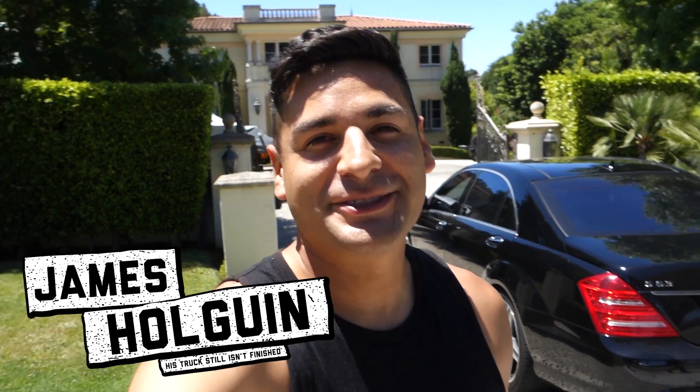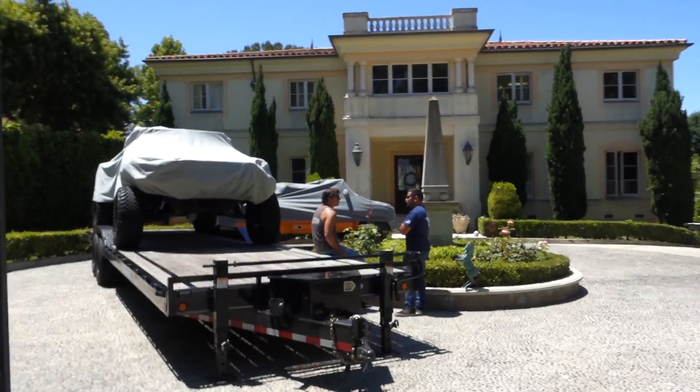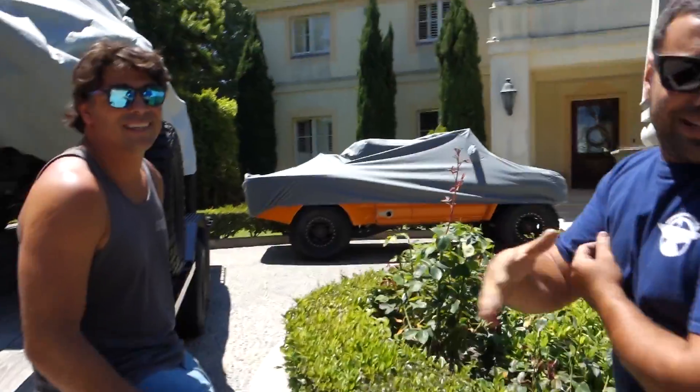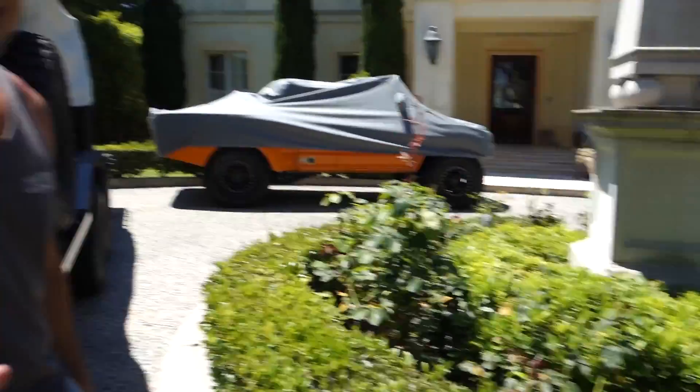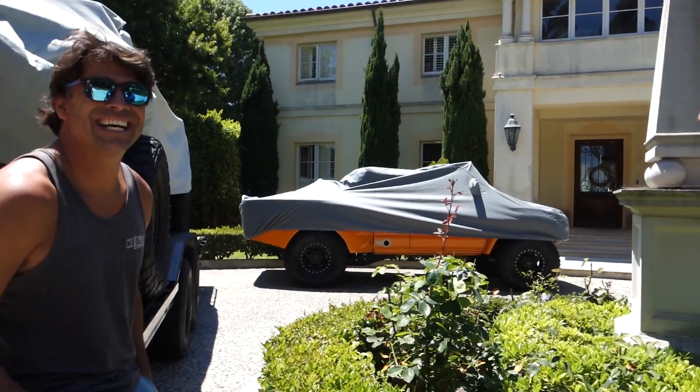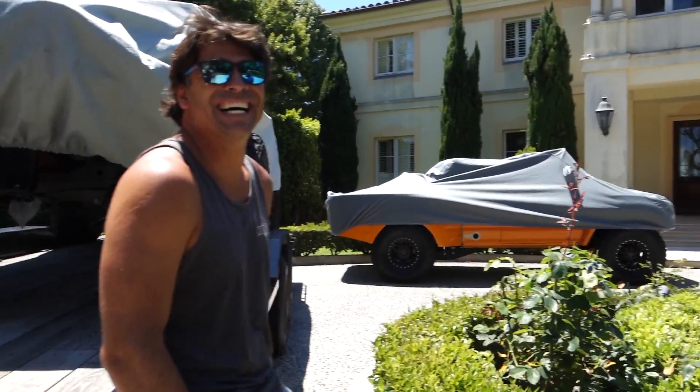We just got to Palos Verdes, to Johnny's house. We're gonna check out his green Mean Machine Tundra and Matt Chernaga's classic OG pre-runner. Let's check this thing out - this is real pre-runner paradise. California dreaming! Thank you so much for inviting us here, you guys are awesome. First of all, this house is amazing - it's like a mafia house, bro.